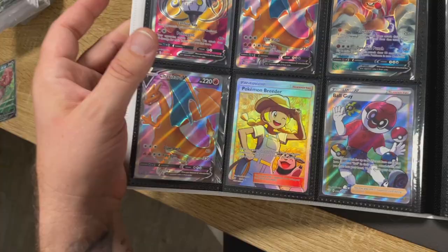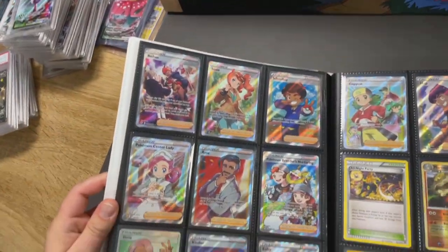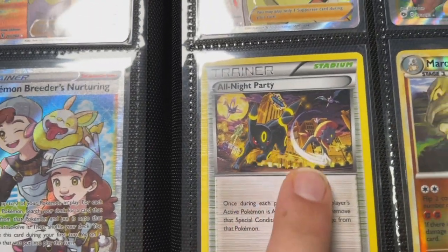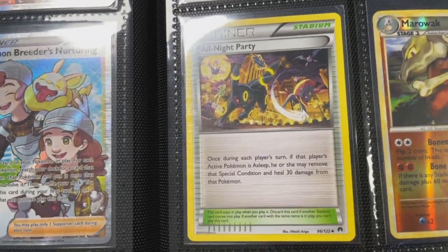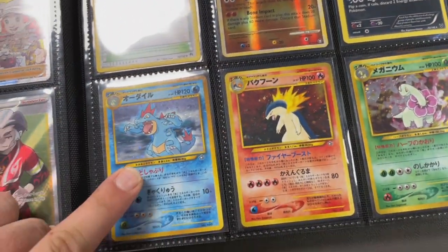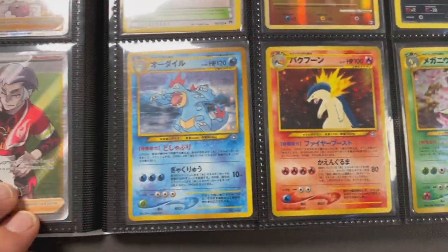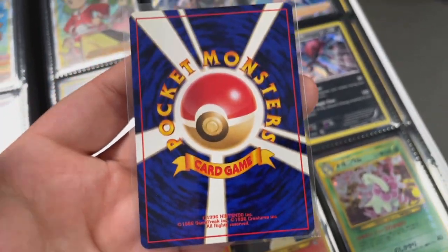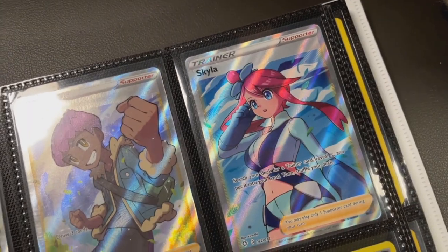More full art trainers on this page - and check out this card, 'All Night Party' - how cool is that card, it's sick! I also have these from the Neo files - Feraligatr, Typhlosion, and Meganium. They came out of a binder file and if they're in good condition... let's have a look - they look clean, these are definitely going for grading.